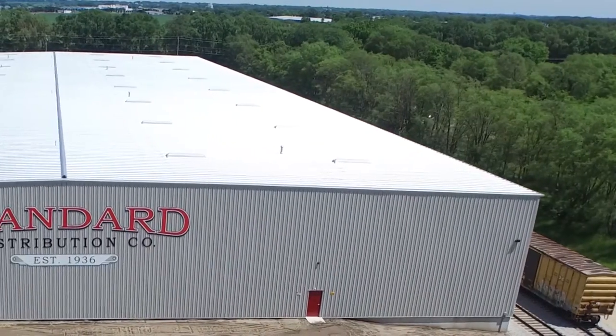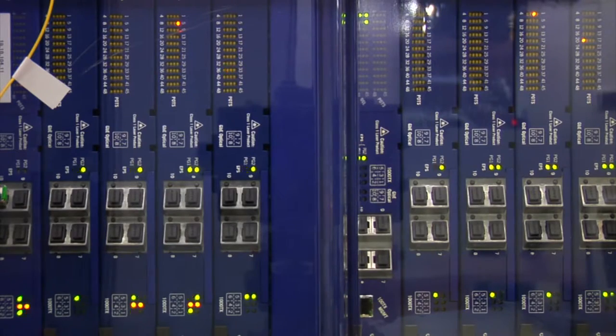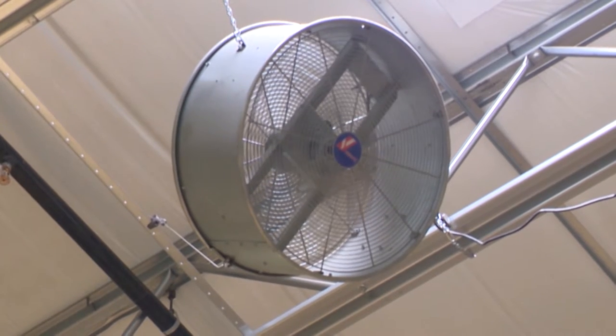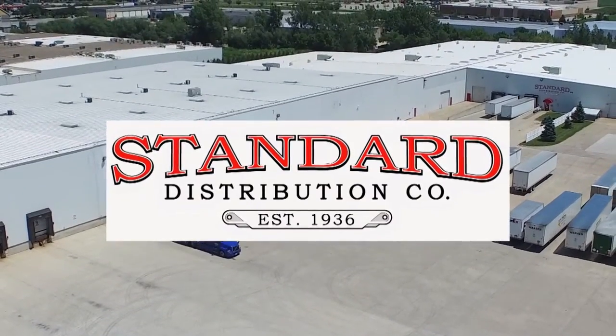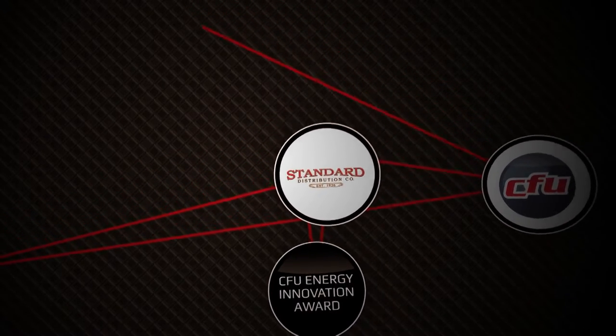Changing lights is excellent, but they've put in an energy management system and air movers to reduce how much gas they use. It's kind of a big-scope thing. There are other companies that have done a really nice job, but they've taken a bigger step in my eyes at this point in time. Standard Distribution — the inaugural recipient of the CFU Energy Innovation Award.